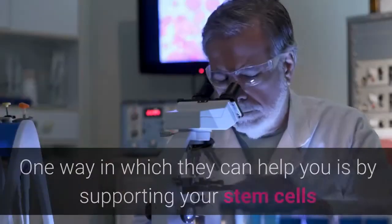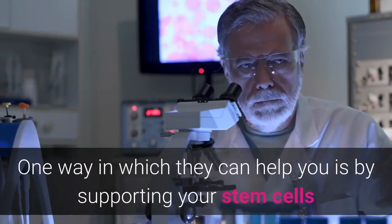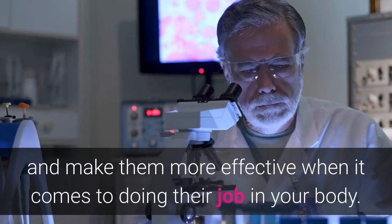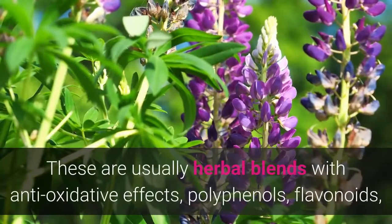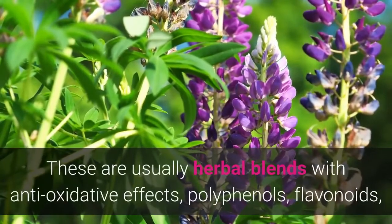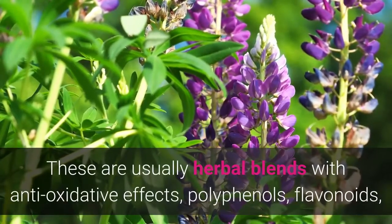One way in which they can help you is by supporting your stem cells and making them more effective when it comes to doing the job in your body. These are usually herbal blends with antioxidant effects — polyphenols, flavonoids, and other compounds.